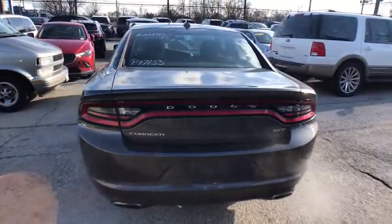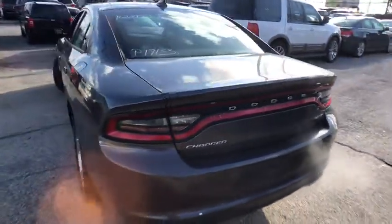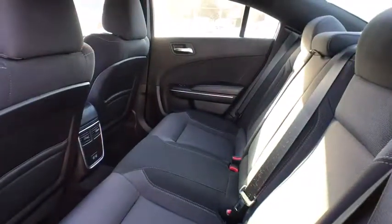This vehicle has less than 45,000 miles. Here are some of this vehicle's great options: traction control, stability control, keyless entry, steering wheel audio controls, anti-lock braking system, backup camera, remote engine start, and Bluetooth.